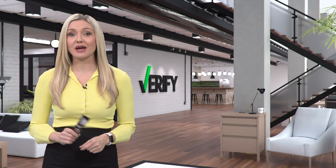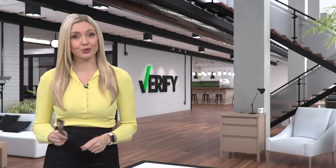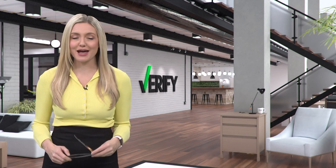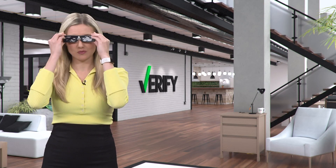The Great Lakes Science Center will also have free pairs at their 2024 Total Eclipse Fest, which you can learn more about at greatscience.com and by following the hashtag #staycuriousCLE. This is Stephanie Haney with your Verify.